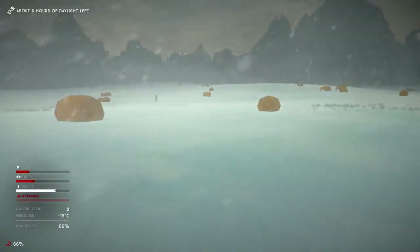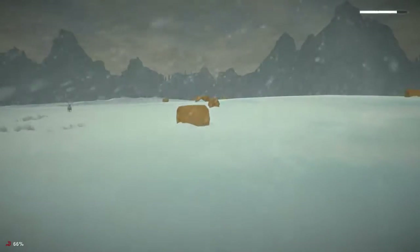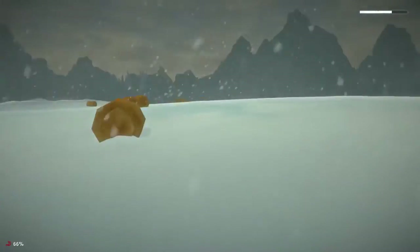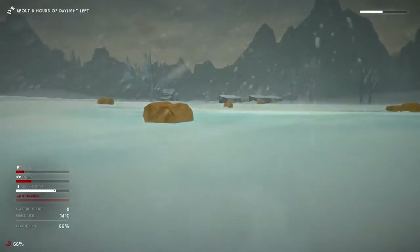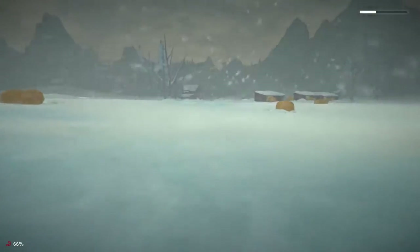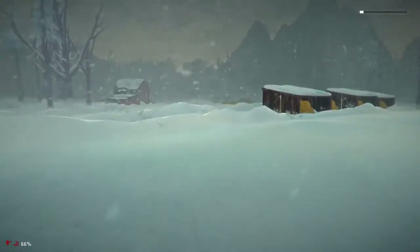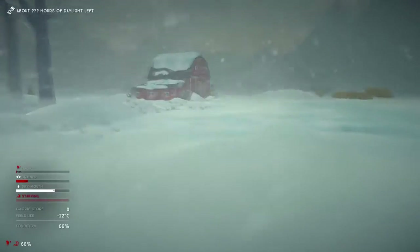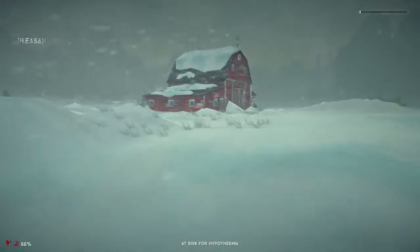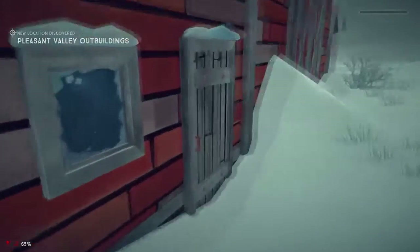We got a storm blowing in now — winds are picking up, negative 14 degrees. The storm is definitely moving in. It waited until we left — figures, right? Oh crap, we're at risk for hypothermia, we need to get inside immediately. It just got crazy outside. Get inside! We're good. Oh man — zero degrees exactly inside.